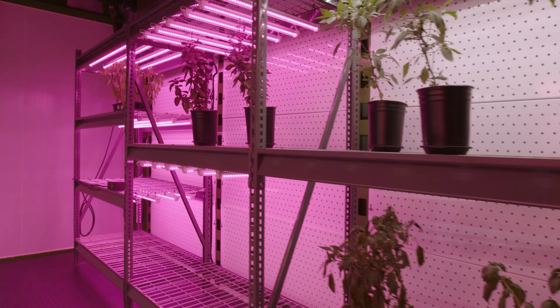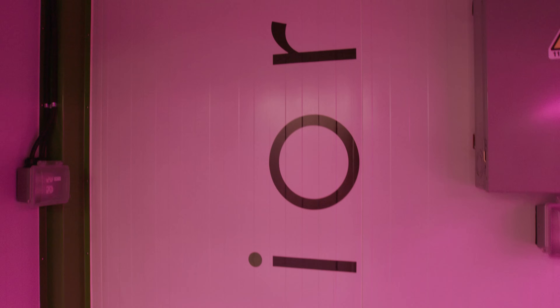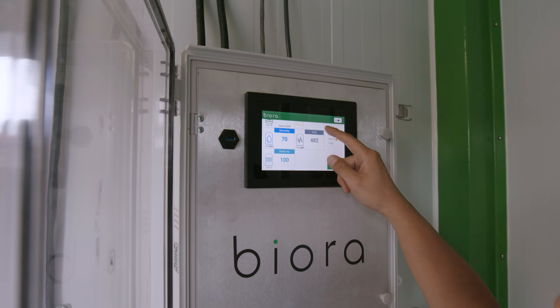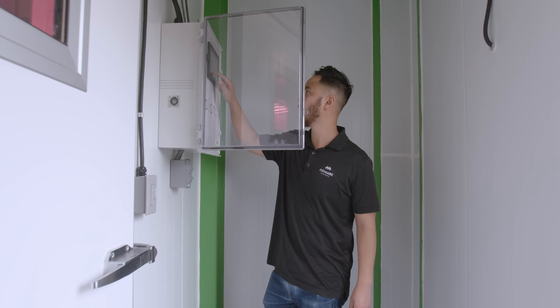The unique monitoring systems incorporated within our chambers offer an efficient method for research and controlled environment agriculture. The multilingual HMI control and remote monitoring controls allow for real-time diagnostics with web-based management, which continuously reports on all vital components within the chamber.